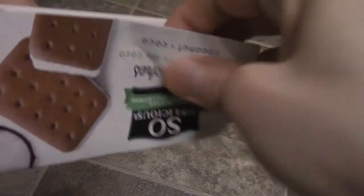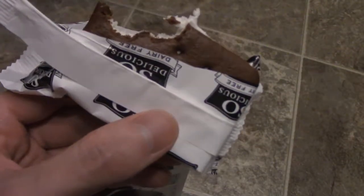All right, well let's open this up and do a quick taste test. Wow, these are small. Look at the size of my hand, look at the size of this ice cream sandwich. Okay, so this is what they look like, check that out. It contains wheat, so definitely not gluten-free.